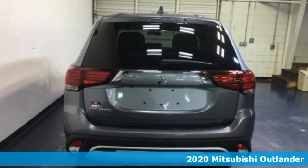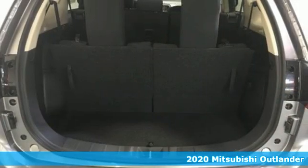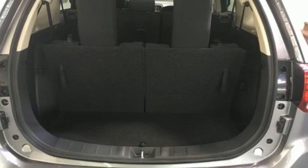Here's a new 2020 Mitsubishi Outlander. Get into something different — Mitsubishi has what you're looking for. You'll look forward to every drive with features like these.